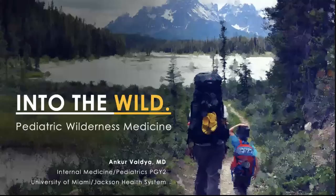My name is Encore. I am a second year internal medicine pediatrics resident at the University of Miami Jackson Health System in Miami, Florida. I apologize from the get-go if I sniffle or cough during this presentation — I'm just a little under the weather, but let's go ahead and get started.